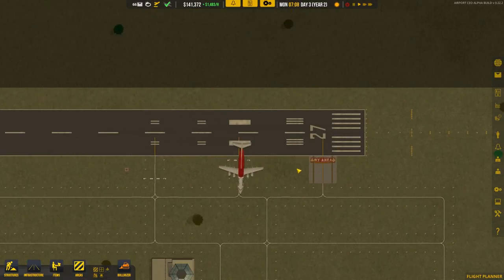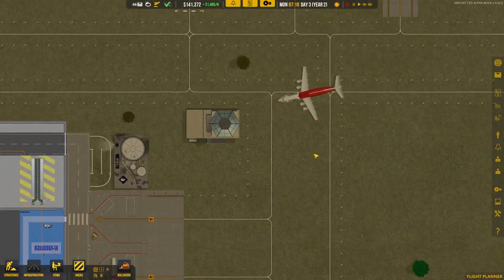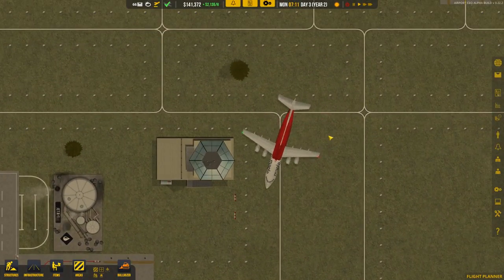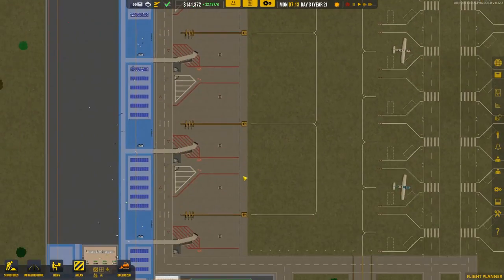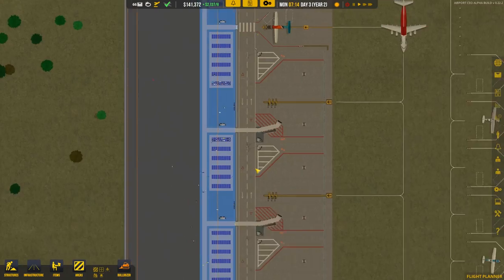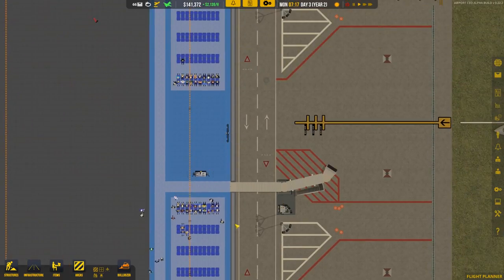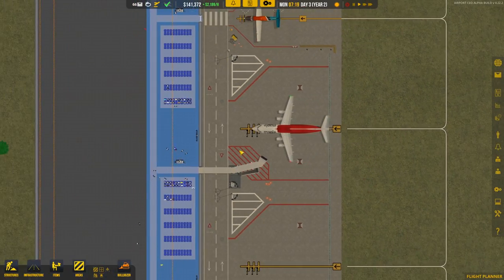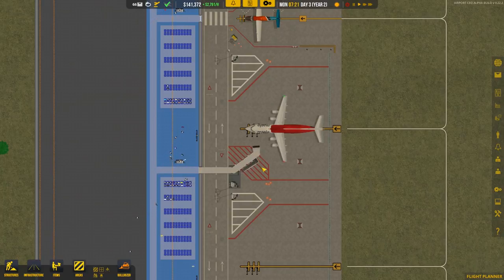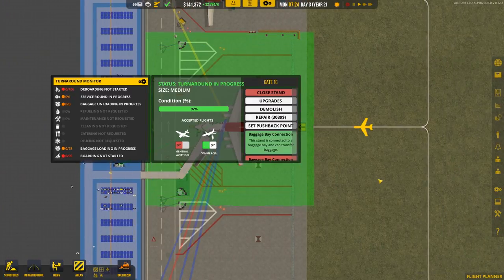We've got our first medium class flight and he's taxiing over to the gate — he's actually just going to narrowly miss our ATC tower, so that's good. He's going to this gate, yes. We have a bunch of people waiting to board, but they'll have to wait a bit while we deboard the passengers and get the service round in order.